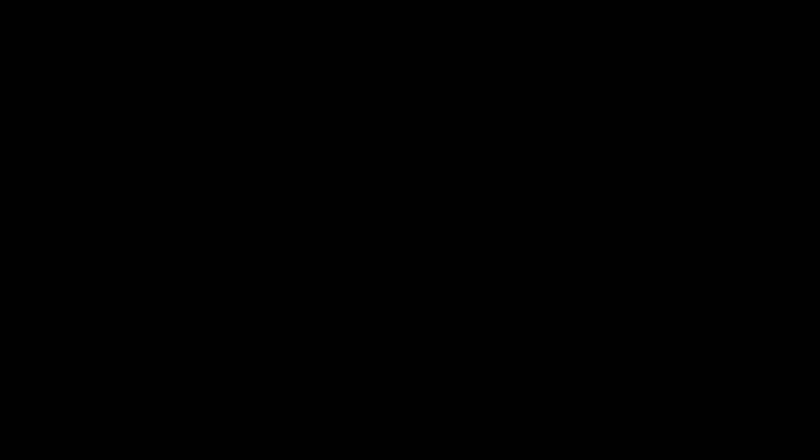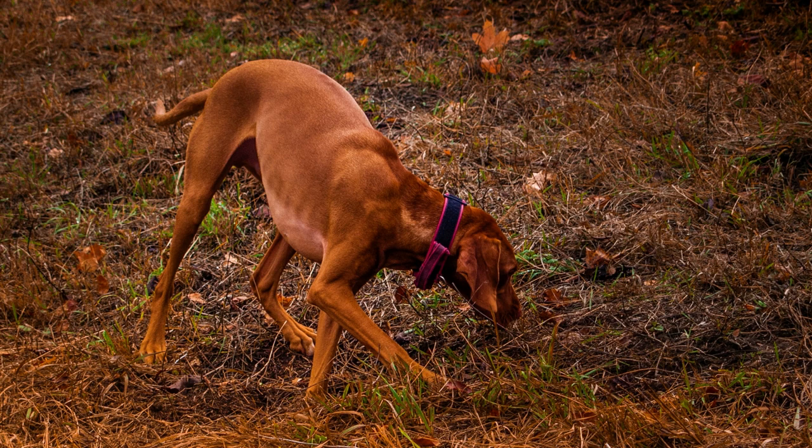This makes the Vizsla a great and highly trainable family companion. The Vizsla has a very attractive appearance — they are very athletic and strong, and they have a beautiful short and glossy coat which tends to be in a solid golden rust color in several shadings.